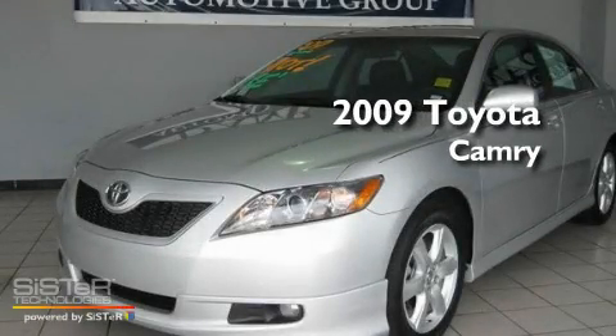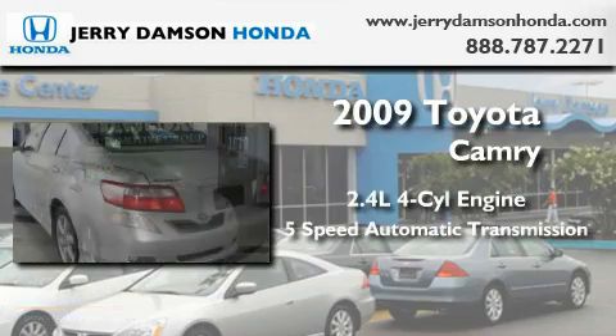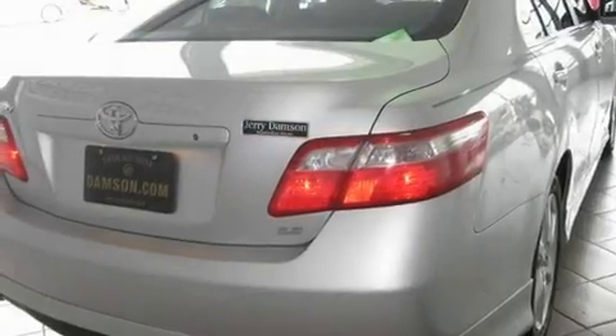This is a 2009 Toyota Camry. It has a 2.4-liter 4-cylinder engine and a 5-speed automatic transmission. Its top features include a power driver's seat, cruise control, steering wheel mounted controls, and a CD player.